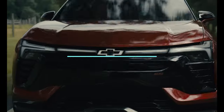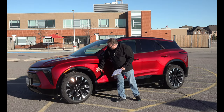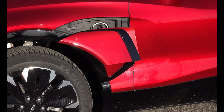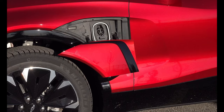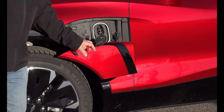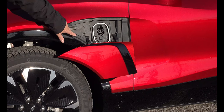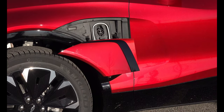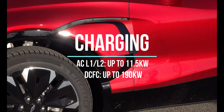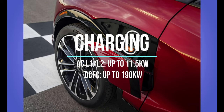For charging, this is the charge port — there's a little raised section and you push that button. The door folds out nicely, similar to what we've seen on the Lyric and other GM products. These cars currently come equipped with CCS. For AC charging, they're rated up to 11.5 kilowatts, which is pretty good — that'll give you plenty of time to get even the biggest battery packs done within a 12-hour window overnight.